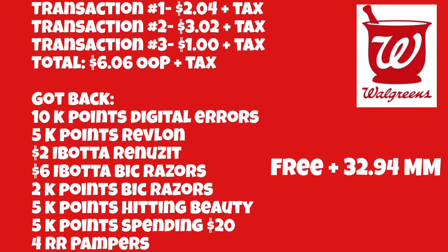Let me explain how my haul became a money maker. Transaction one: paid $2.04 plus tax. Transaction two: paid $3.02 plus tax. Transaction three: paid $1.00 plus tax. Total out of pocket: $6.06 plus tax. I got back: 10,000 points for digital perks not working, 5,000 points for Revlon, $2 ibotta Renuzit rebate, $6 ibotta BIC razors rebate, 2,000 points for BIC razors, 5,000 points for hitting beauty, 5,000 points for the spend $20 booster, and a $4 rest reward for Pampers — making everything free and a $32.94 money maker.